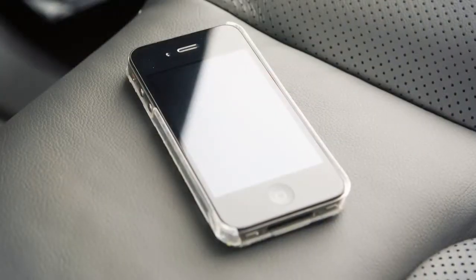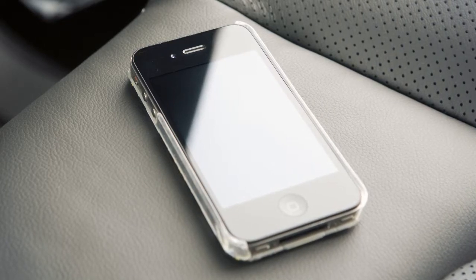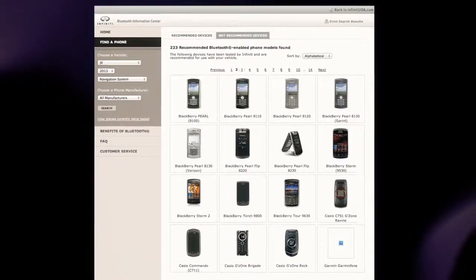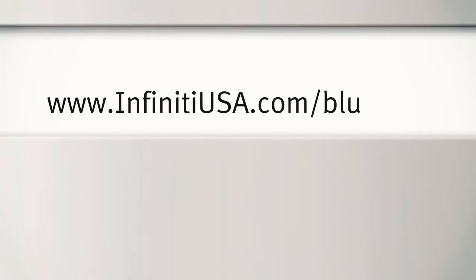You may connect up to five compatible Bluetooth devices. The connecting procedure varies according to each cellular phone model. A compatibility guide that identifies brands and models of phones that are compatible with your vehicle's Bluetooth wireless technology system can be found at www.infinityusa.com.